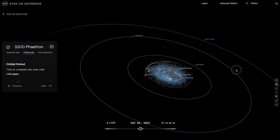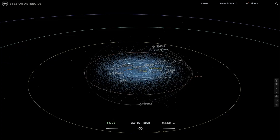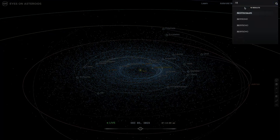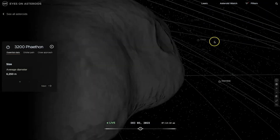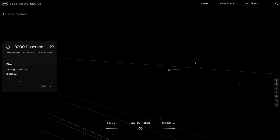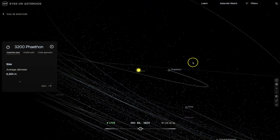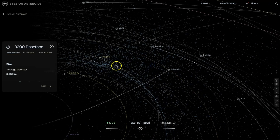If you want to learn more about 3200 Phaethon, I encourage you to visit NASA's website called Eyes on Asteroids. I use this website often when I talk about this subject in my classroom. Just go to the search bar and type in 3200 Phaethon, and it will zoom right in where you want to go. You can click around to learn more about this asteroid, and honestly you're probably going to go down a rabbit trail researching all the different asteroids that NASA has been tracking.